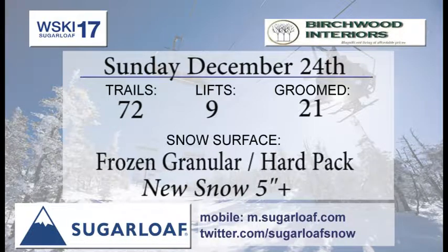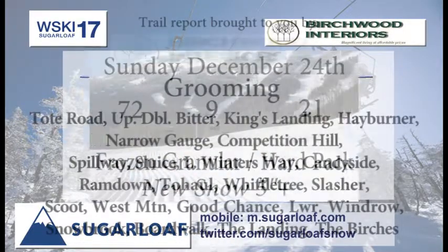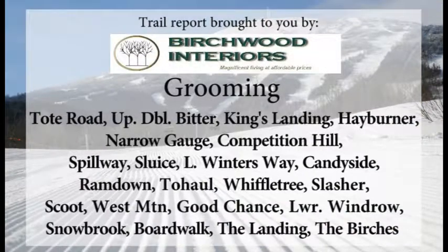Bertrand Interiors brings you this trail report. About 5 inches of new snow throughout the day yesterday. 72 trails to ski and ride on, 9 lifts getting into those runs, and 21 trails were on the grooming list. That may change because of the variable conditions overnight for grooming.